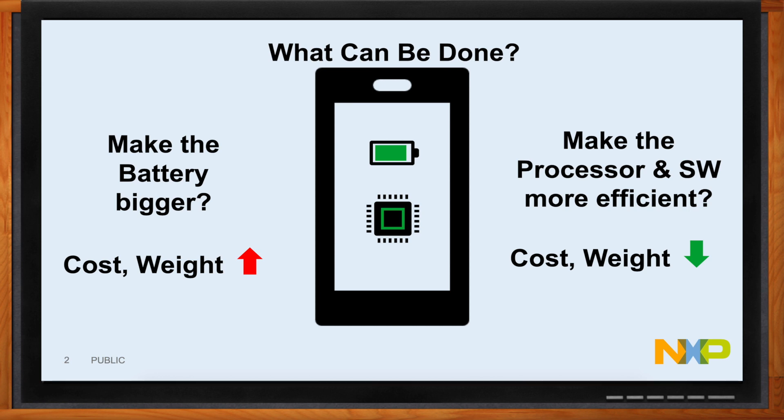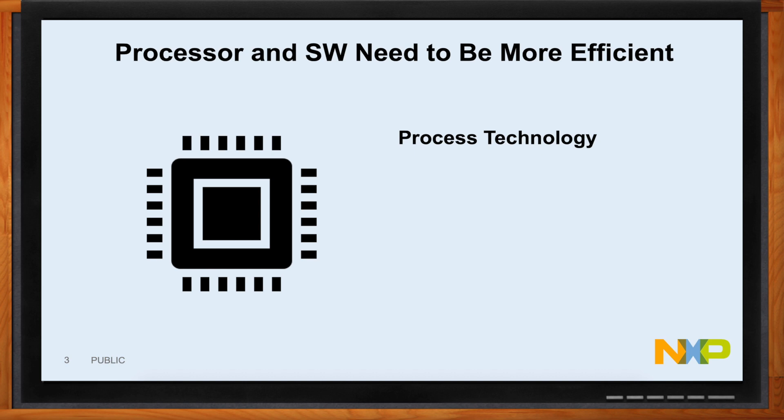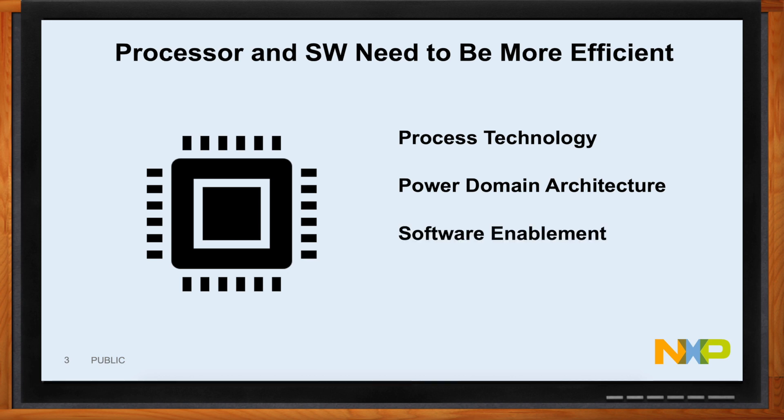There are several ways to make the processor and software more efficient. First, you can use the right process technology, and we'll talk more about that later. The power domain architecture can also be smarter — the way we design these architectures inside of the SoCs. It's all controlled by software, so the software has to be smarter and aware of what the product needs to do at all times. And last but not least, there are the choices you make when you build your SoCs — use the right IP, the right blocks inside.